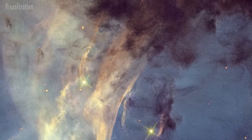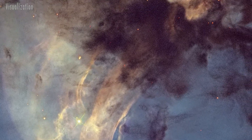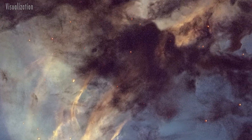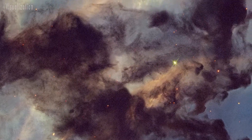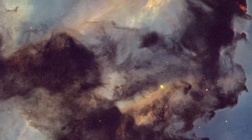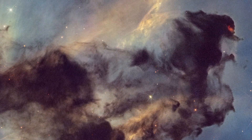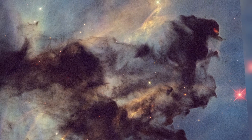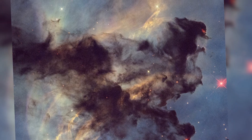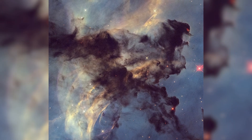Hubble zooms in on a four light-year wide slice, revealing dark hydrogen clouds laced with dust. These clouds are being sculpted by intense radiation from a cluster of massive stars at the nebula's center. In the upper right, a young star at the tip of a dark cloud shoots out plasma jets that slam into the surrounding gas, creating a glowing red shockwave. The colors in the image come from hydrogen, oxygen, and nitrogen.